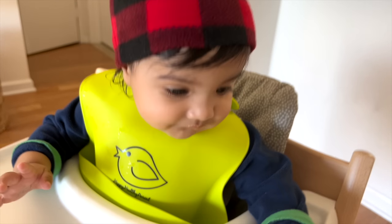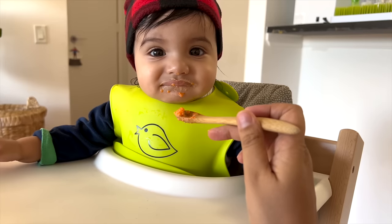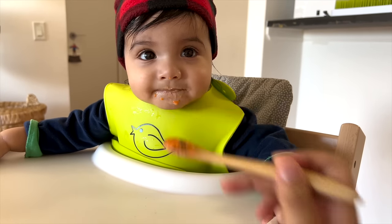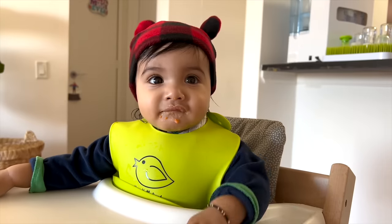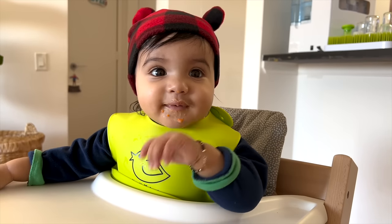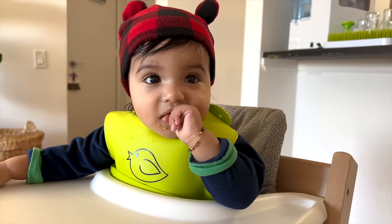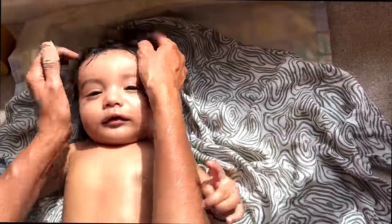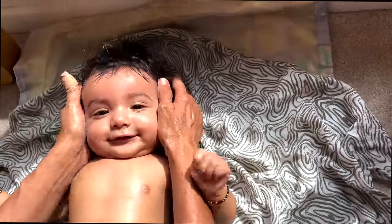At this age, 5 to 7 months, the main goal is not nutrition from solids — it's about taste development. I am introducing the child to different foods so that you can reduce the risk of a lot of allergies later on.